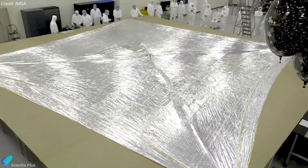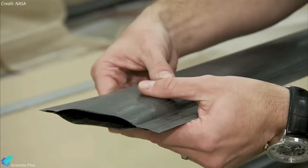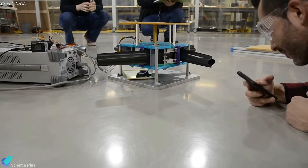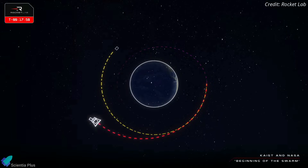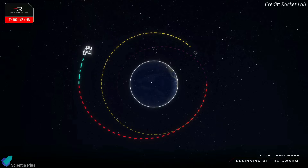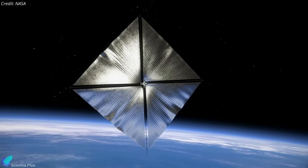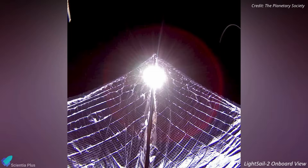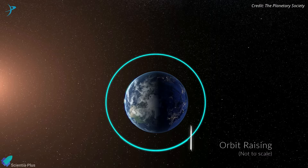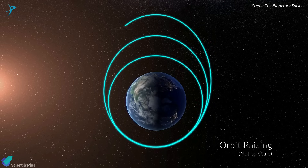NASA's ACS-3 mission aims to further develop the technology, testing a new composite boom made from flexible polymer and carbon fiber materials that is stiffer and lighter than previous boom designs. The boom can be folded up inside something as small as a CubeSat and still deploy and remain rigid once in space. After the deployment of NEONSAT-1, the Electron's kick stage reignited its Curie engine to raise its apogee and deployed the ACS-3 spacecraft into a 1,000-kilometer sun-synchronous orbit. The spacecraft then deployed its booms to about 30 feet (9.1 meters), with the solar sails taking about 25 minutes to fully deploy, after which they measured 80 square meters. The mission team will conduct a series of pointing maneuvers to showcase the spacecraft's ability to raise and lower its orbit using only the pressure of sunlight.